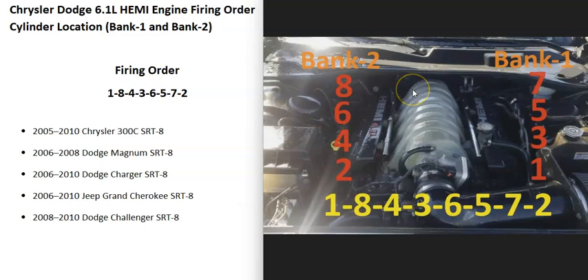The opposite of bank one is going to be bank two. The firing order is going to be 1, 8, 4, 3, 6, 5, 7, 2. And so that's basically it. If this video helps you, please click like.